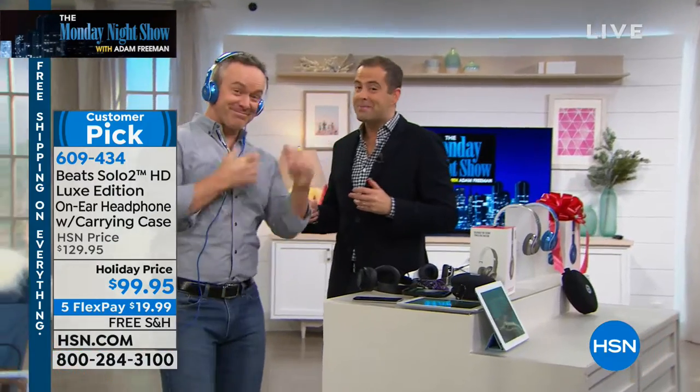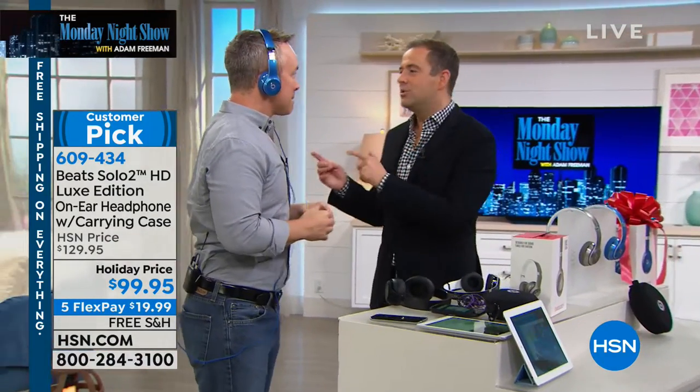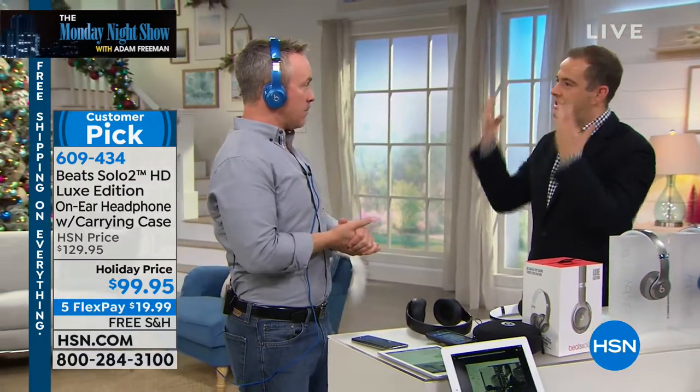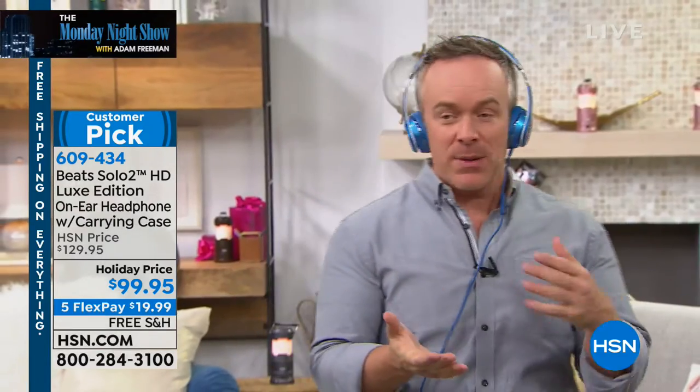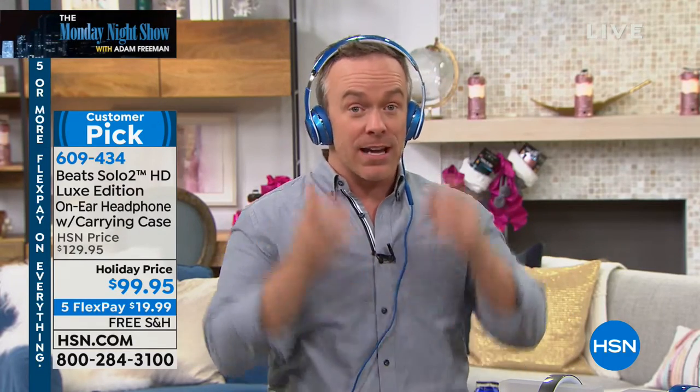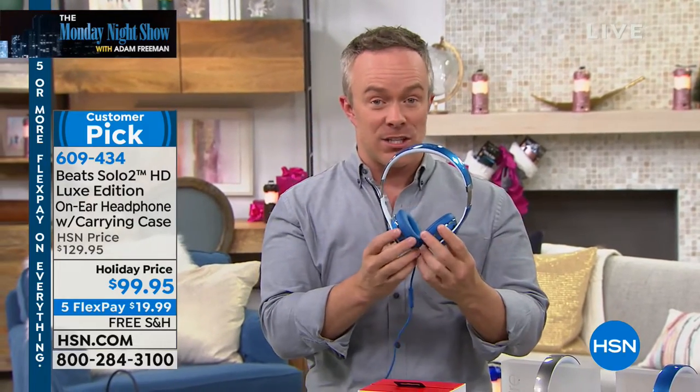Bill is here — Bill with the Beats. Bill, you had said before when you called me, I think it was two nights ago, that you thought these could sell out before we got there. The deal is amazing because it's the Luxe Edition. Beats sell themselves. Beats really is that top-tier brand — top-tier audio, top in style. We put Beats on hsn.com and they become customer picks, and we're lucky if we can get them on the air.